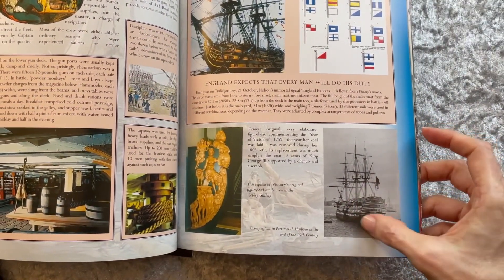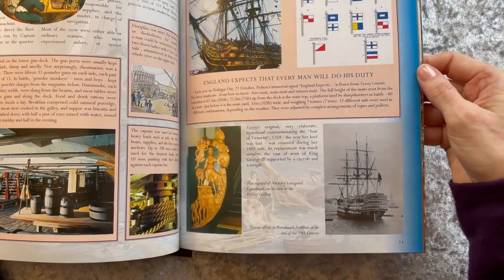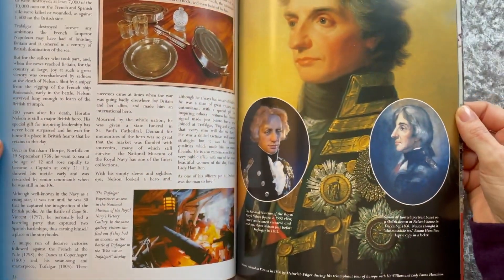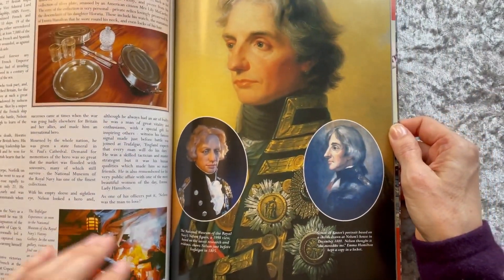And one of the last times Victory was afloat — she's in Dry Dock now. And, of course, Nelson.